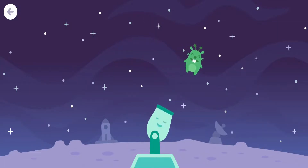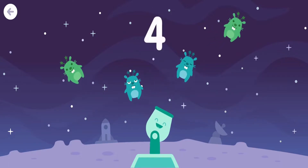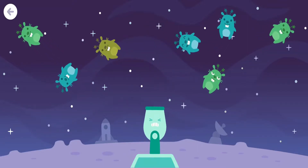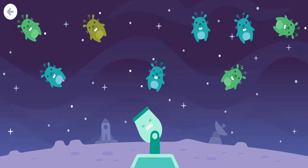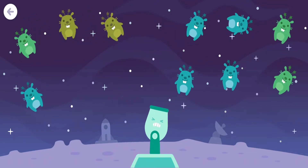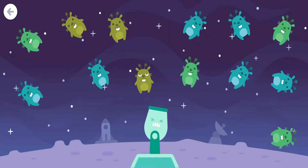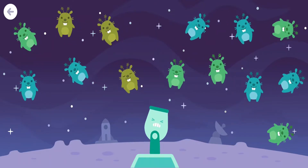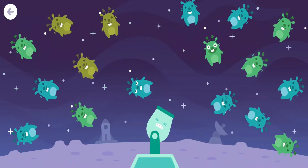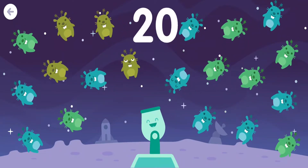1. 2. 3. 4. 5. 6. 7. 8. 9. 10. 11. 12. 13. 14. 15. 16. 17. 18. 19. 20 Moon Moles!